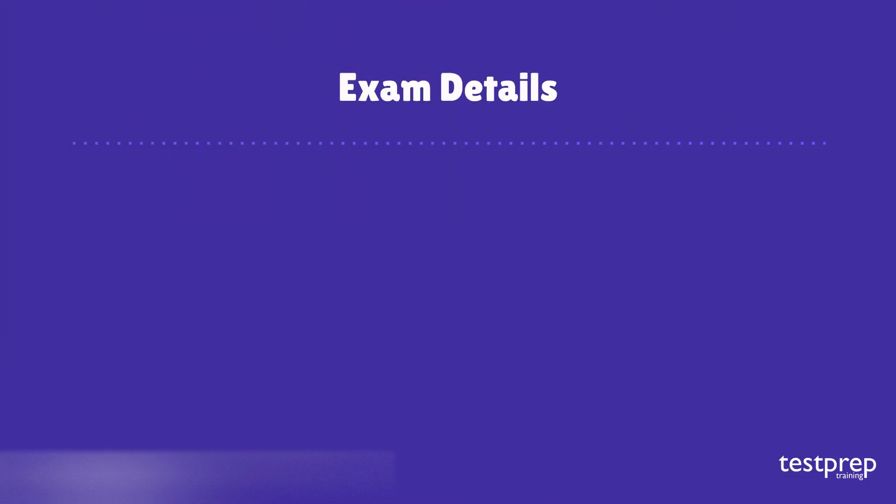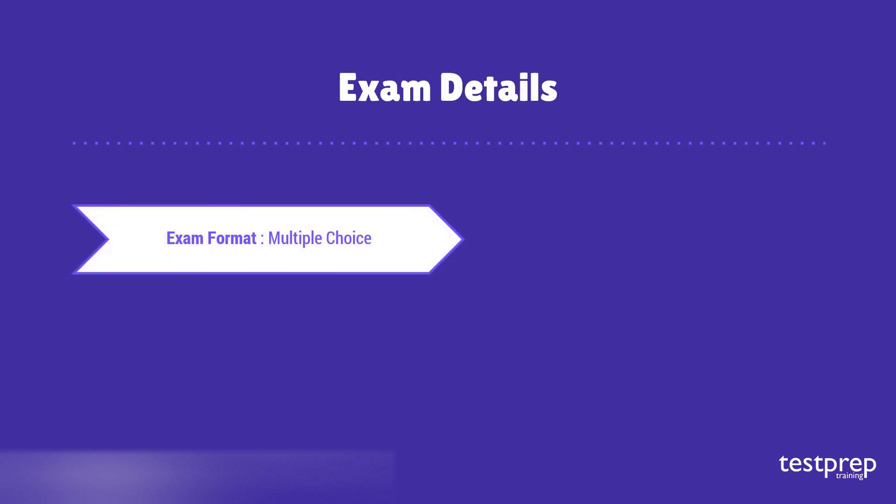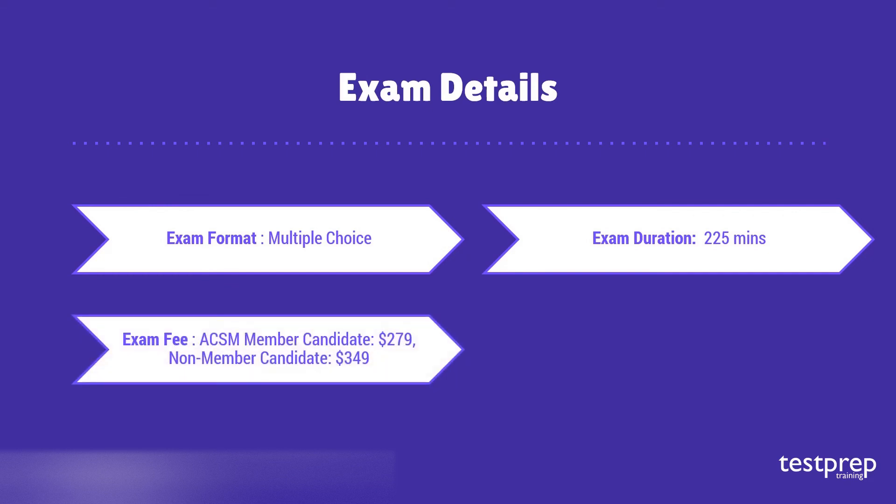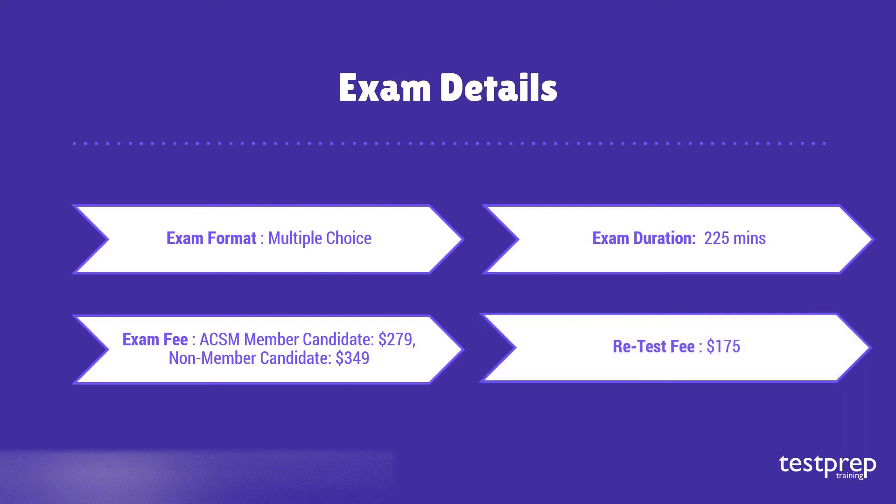The ACSM Certified Exercise Physiologist examination consists of multiple choice questions. The total time duration for this examination is 225 minutes. This exam will cost you $279 if you are a member; however, if you are a non-member, the cost of the examination is $349.